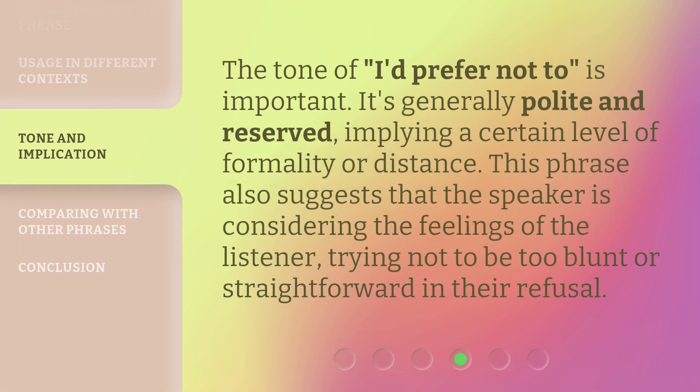The tone of 'I'd prefer not to' is important. It's generally polite and reserved, implying a certain level of formality or distance. This phrase also suggests that the speaker is considering the feelings of the listener, trying not to be too blunt or straightforward in their refusal.